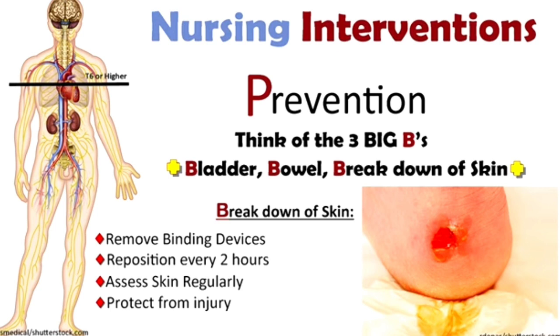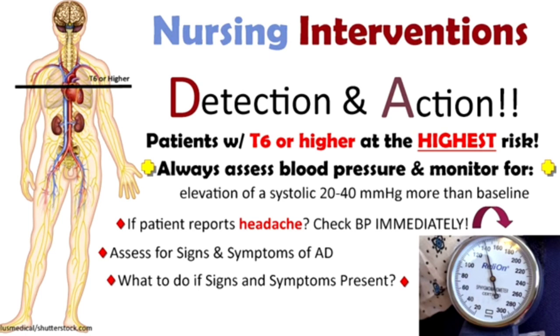To detect autonomic dysreflexia, monitor blood pressure — a systolic rise of 20 to 40 mmHg above baseline is a key sign. For example, if the baseline was 120/80 and it suddenly rises to 160/100, that is a significant increase. The patient may also report a severe throbbing headache. Assess all other signs and symptoms of autonomic dysreflexia to confirm the condition.